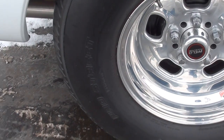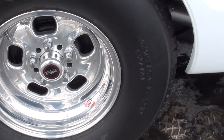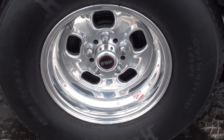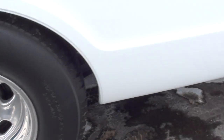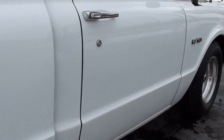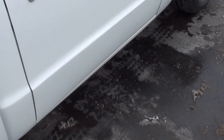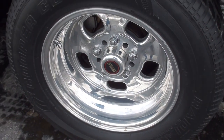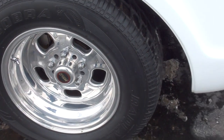Those are Hoosier Pro Street 31 by 16 and a half, 15 LTs with weld drag lights all the way around it. Does have front disc brakes.